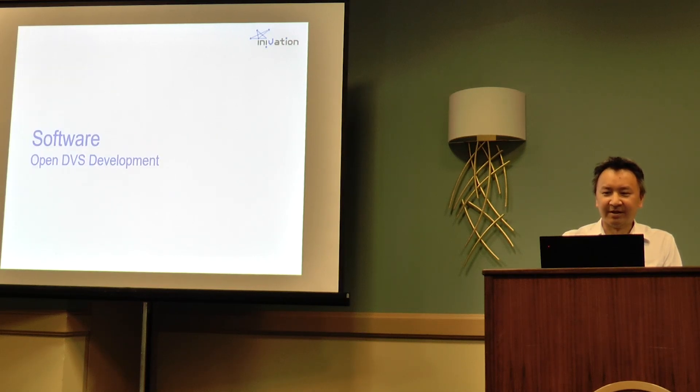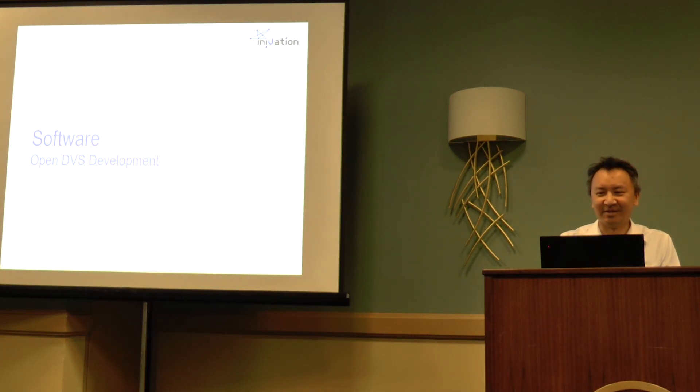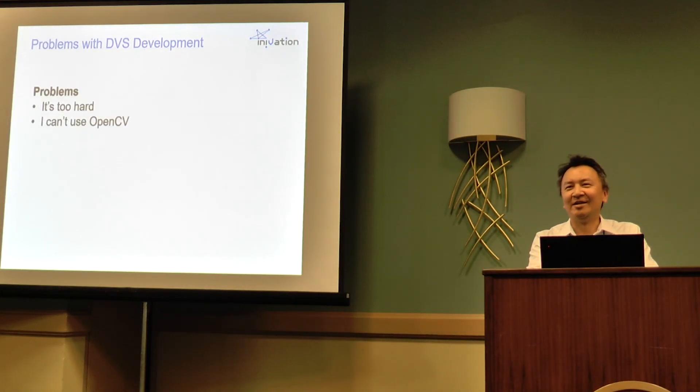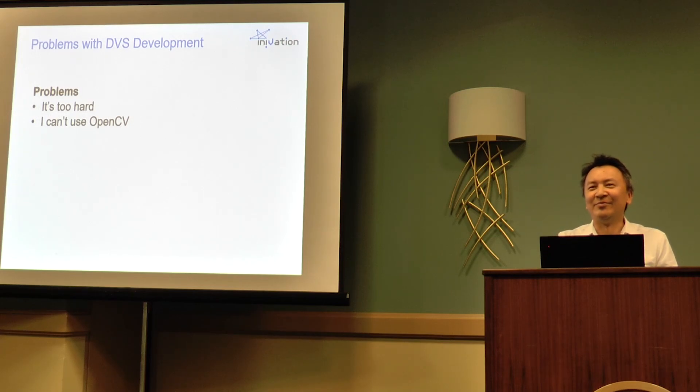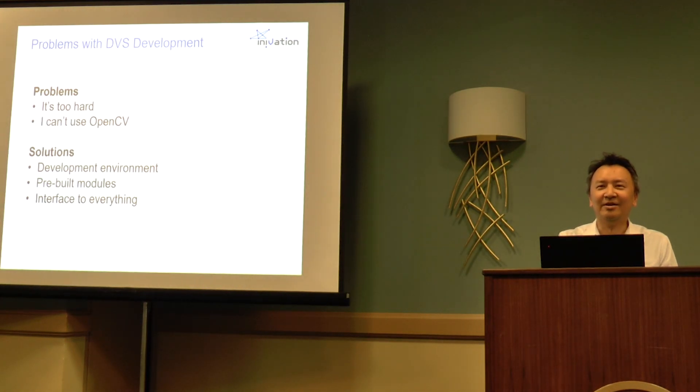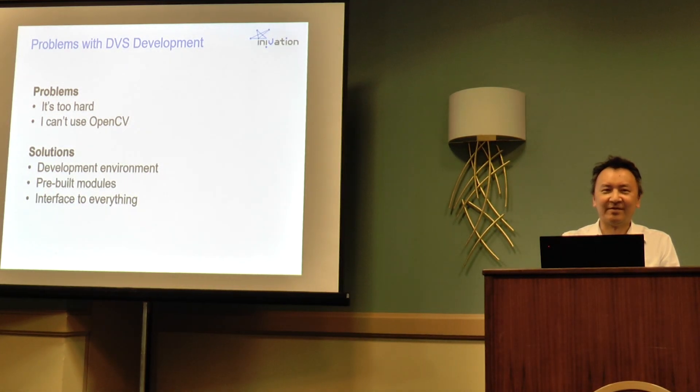On software, the approach we've always taken from the start is to try to be as open as possible without going bankrupt. The problems we always heard with DVS development were: it's too hard, and I can't use OpenCV. So the approach we've taken is to provide a development environment that everyone can use — open source — with some pre-built modules to do certain things, and then interface to whatever you want: TensorFlow, any operating system, any programming language.